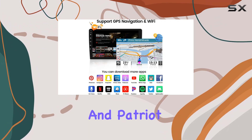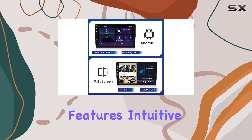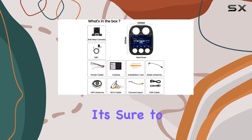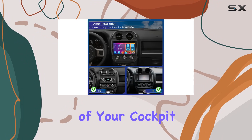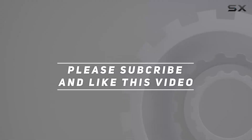Overall, the Hickety 10.1 inch Android car stereo is a game changer for Jeep Compass and Patriot owners looking to level up their driving experience. With its powerful features, intuitive interface, and sleek design, it's sure to become the centerpiece of your cockpit. Check out the video description for updated pricing, and thank you for watching.